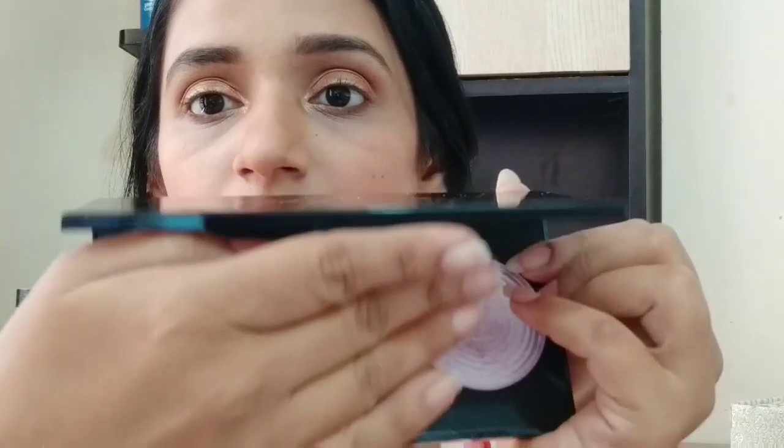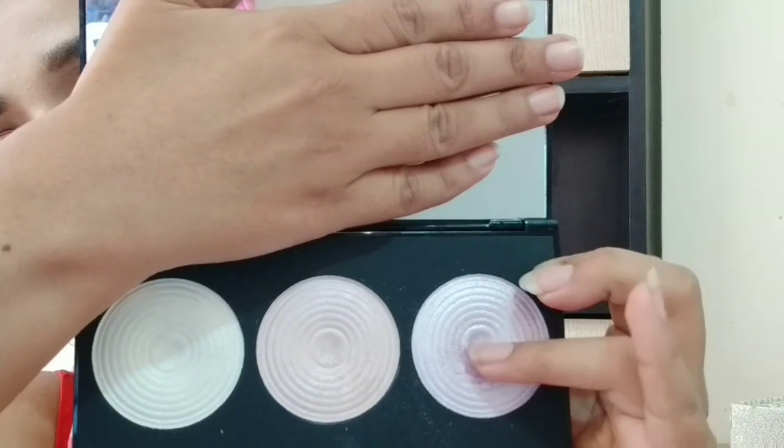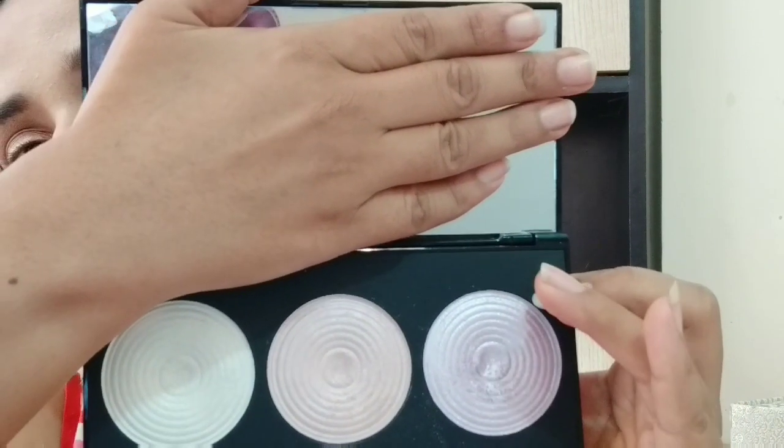I am using Makeup Revolution Highlighter — specifically the Light Lavender shade. After that, I will mix it with the facial oil and apply it on my face for a glowy look, dabbing it on all the highlight points of my face.